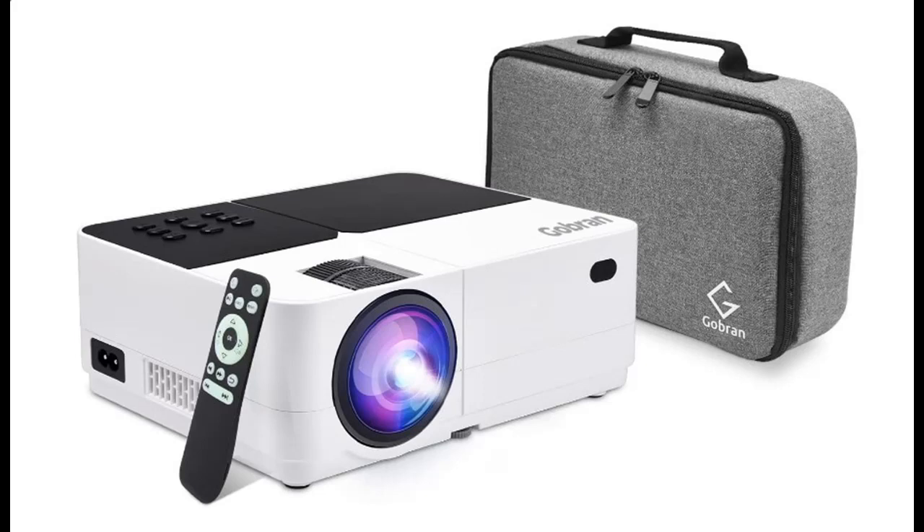This short video introduces and highlights the features of a portable native 1080p projector — the Gobrin 8000 Lumens Full HD Mini LED Movie Projector with Carrying Bag.